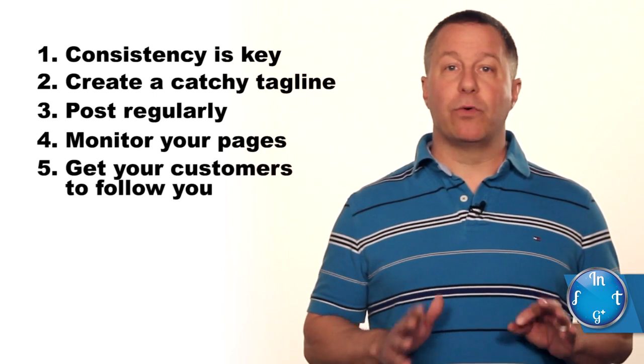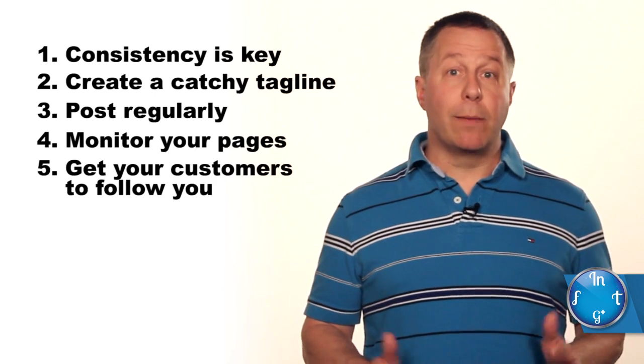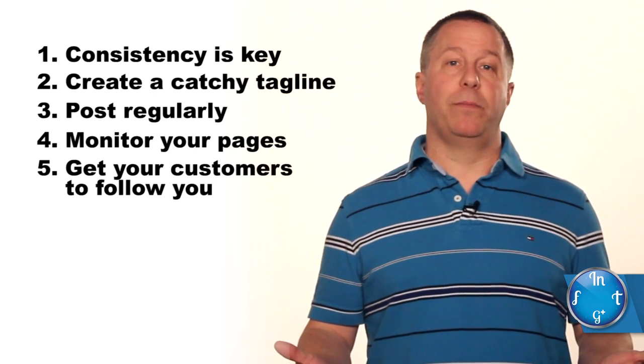Get your customers to follow you. The more people are talking about your brand, the greater your online presence grows, and that means more business.